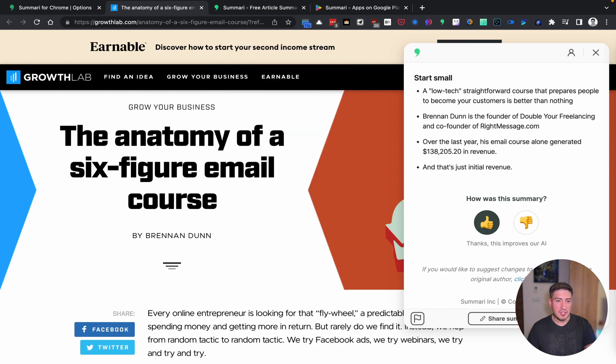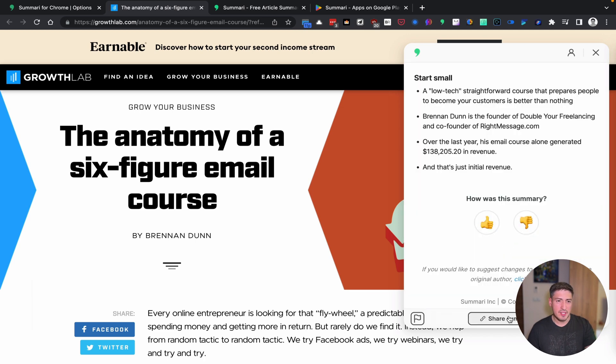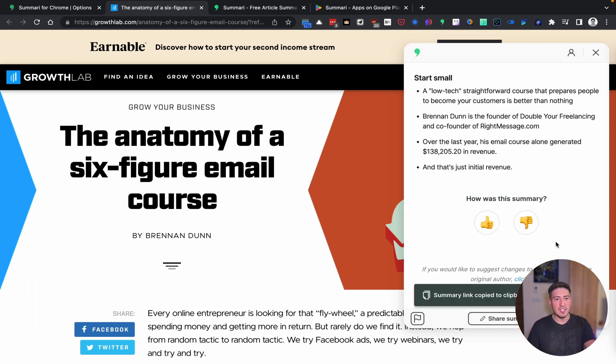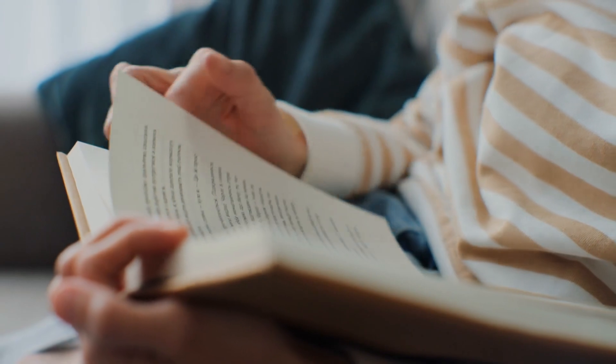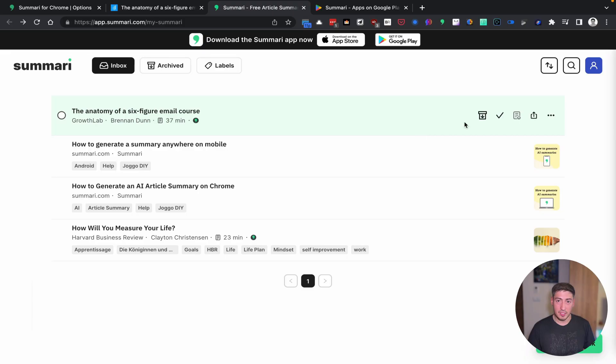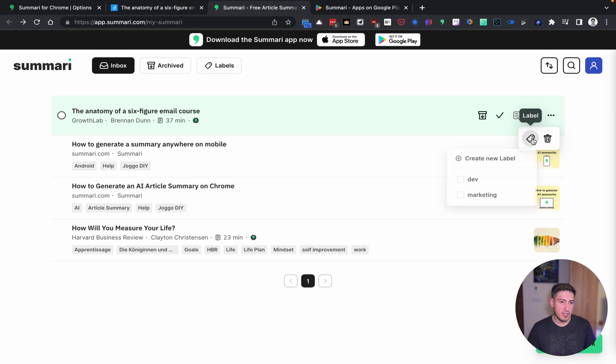It's available for free on the Google Chrome Store and works by analyzing the context of any text-based webpage or document and extracting the main points and key themes. This can be incredibly helpful for people who don't have time to read through everything in full detail, like myself. Plus, it has a nice dashboard similar to Pocket where you can revisit past summaries, share, label, delete them, and so on.